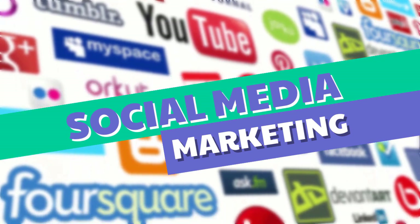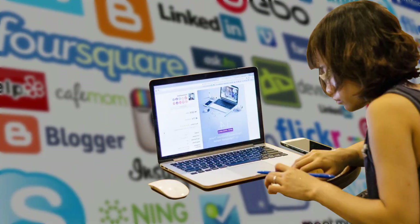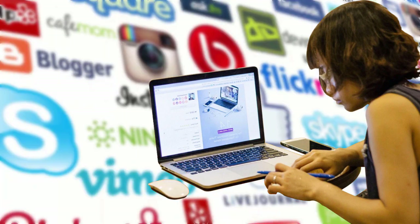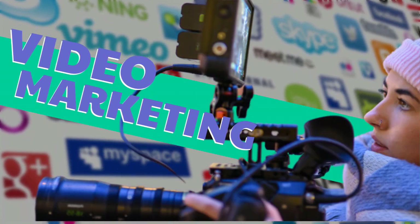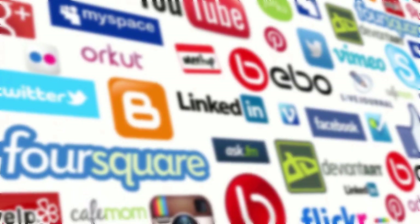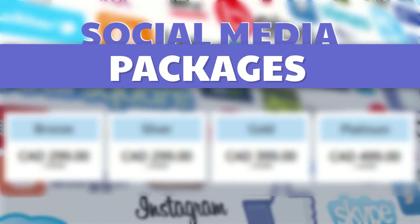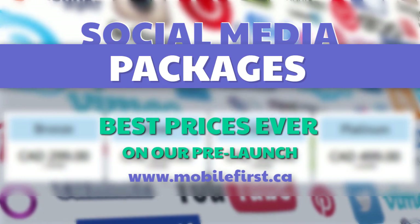Social media marketing — social media management, blog promotion, reputation management, video marketing, video SEO, and social media packages. Best prices ever on our pre-launch. Check it out at mobilefirst.ca.